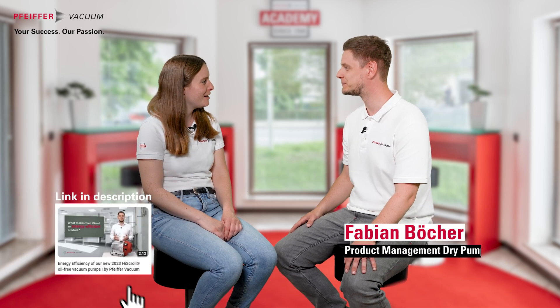Today we want to take a deeper look at the intelligence our scroll pump is delivering, and therefore I've invited our product manager Fabian. Hi Teresa. Hi Fabian. You're offering a new way of controlling the accessories — the access link. Can you shortly explain its functionality?